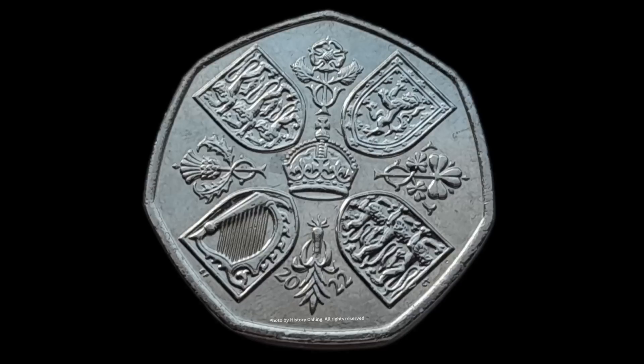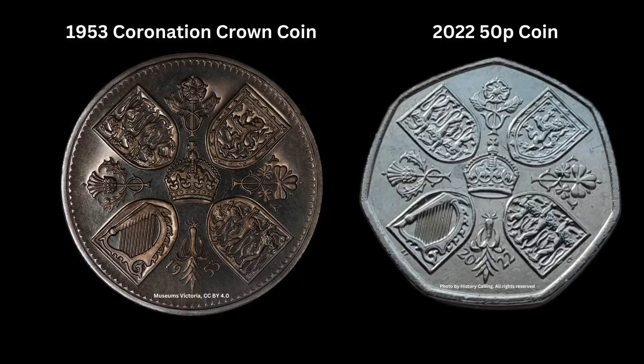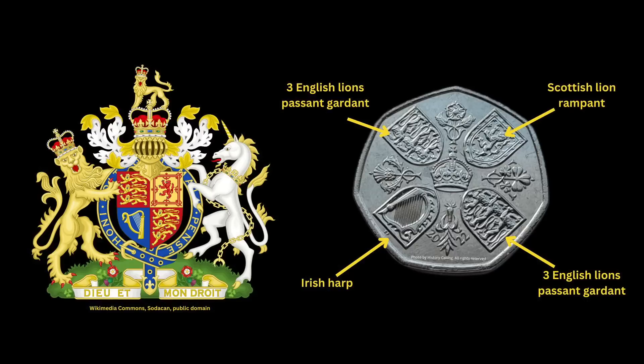Moving on to the tails side of the coin, which offers even more symbolism and history. The design has been copied from a coronation coin struck in 1953 to mark the crowning of Elizabeth II, and therefore provides a nice link from one reign to the next, with the only significant difference being the year. It shows the four quarters of the royal coat of arms, each presented within its own shield.